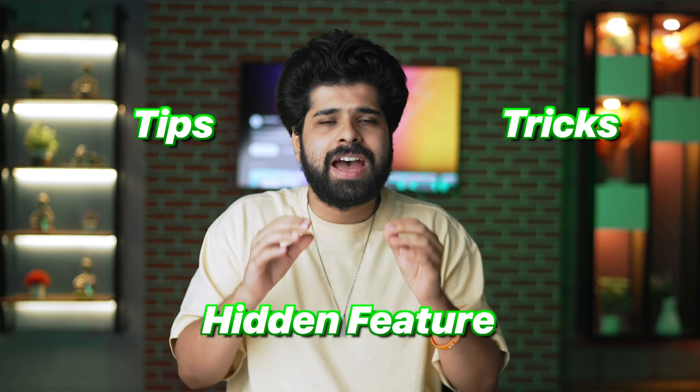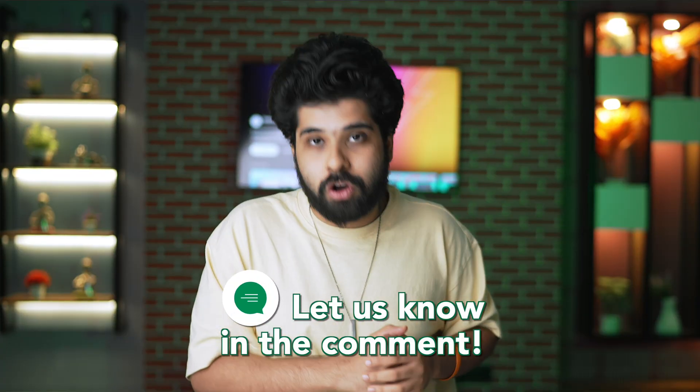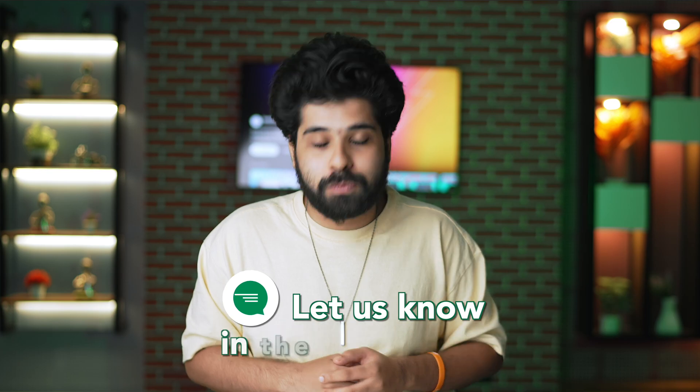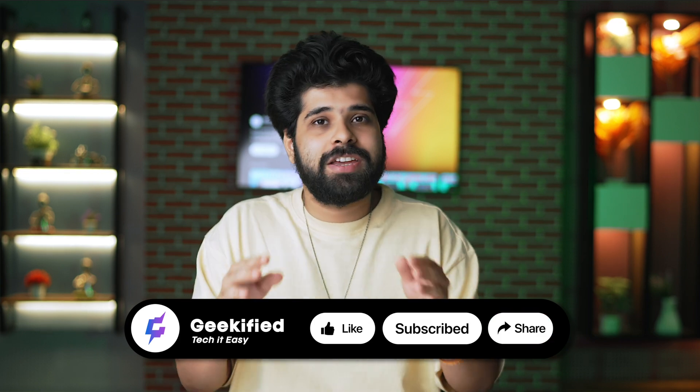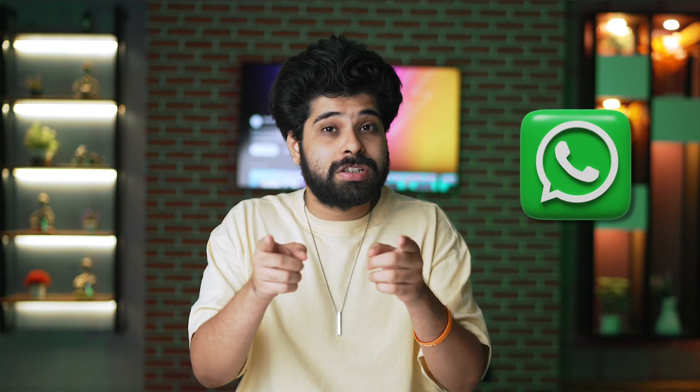Those were all the WhatsApp tips, tricks and hidden features you should know about in 2024. If I missed any cool feature you use daily, let me know in the comments. Don't forget to like, comment, and subscribe to Geekified. You can also share this video to your WhatsApp friends. See you in the next video — take care and may God bless you!